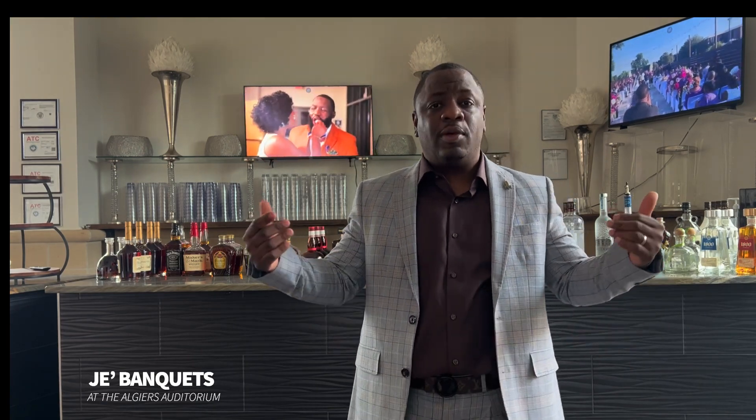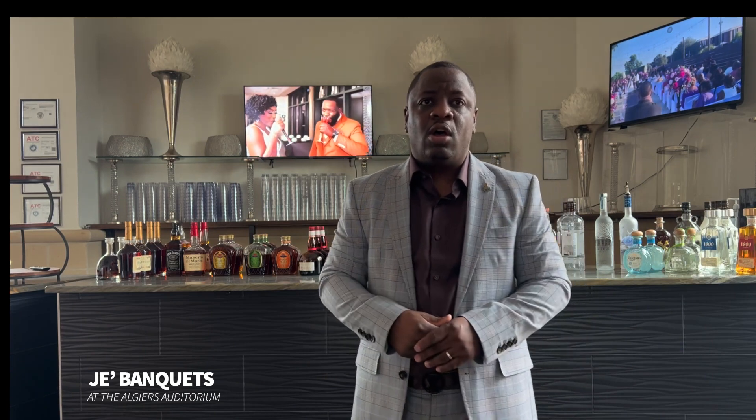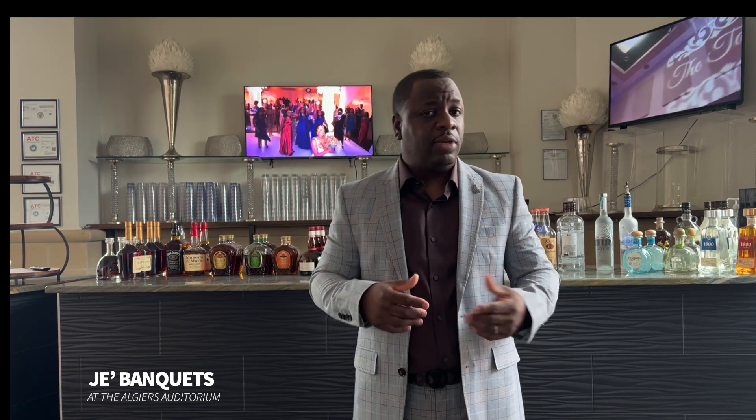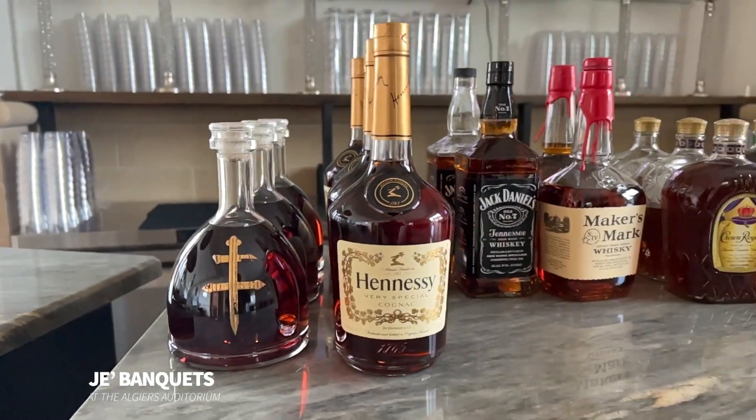There are certain liquors that blow me away, like Hendrick's Gin — I've added and taken that away over the years. In our cognac category for the top shelf bar, we look at our Hennessy's and our Dusse's. Those are the two cognacs that mostly everybody gravitates towards.